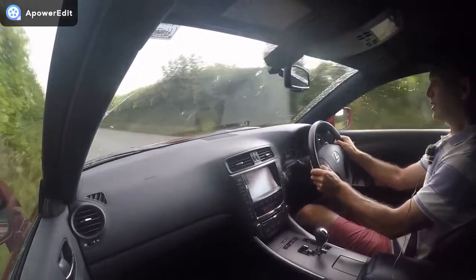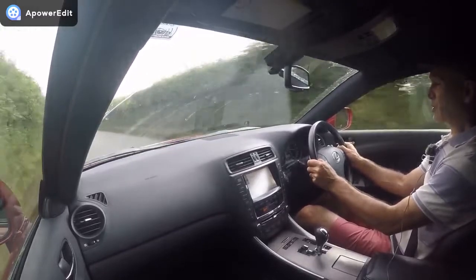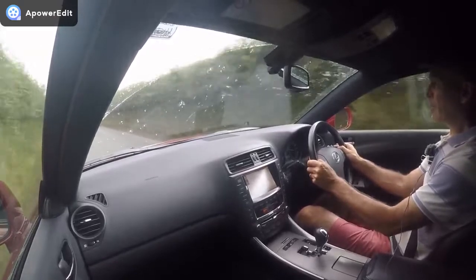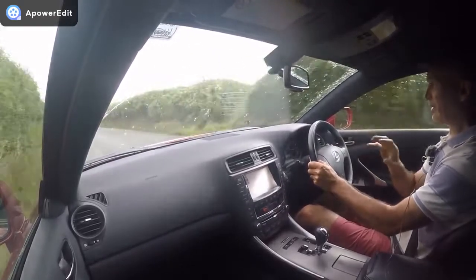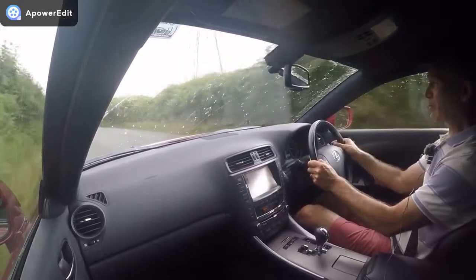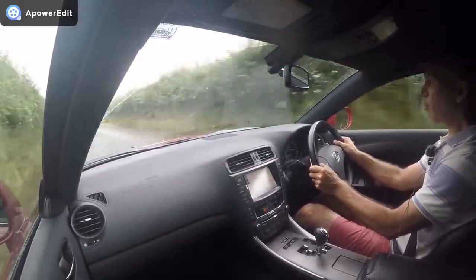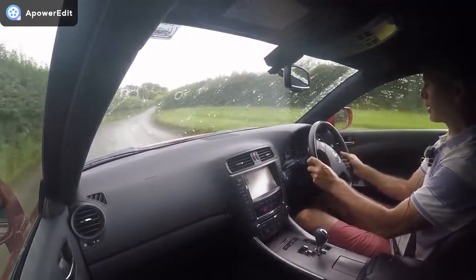It's perfectly suited to this car. The temptation for Lexus may have been to fit a smaller engine for tax reasons, but then you'd have to work the car harder. It isn't the most powerful, but it provides more than the performance you actually need in the real world. It's a wonderful unit.